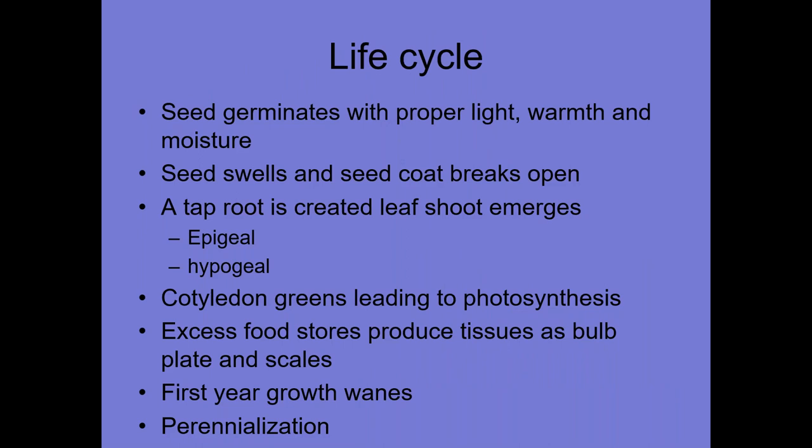Let's talk a little bit about their life cycle. In the spring, the seed germinates with proper light, warmth, and moisture. The seed swells, the seed coat breaks open, a taproot is created, and a leaf shoot emerges. There are actually two methodologies for seed germination: epigeal and hypogeal — we'll cover those when we talk about propagating. The cotyledon that pops out of the ground will turn green, leading to photosynthesis and immediately putting energy into the plant. The leaves will then begin to process excess food, which is stored in tissues as a base plate and as scales.